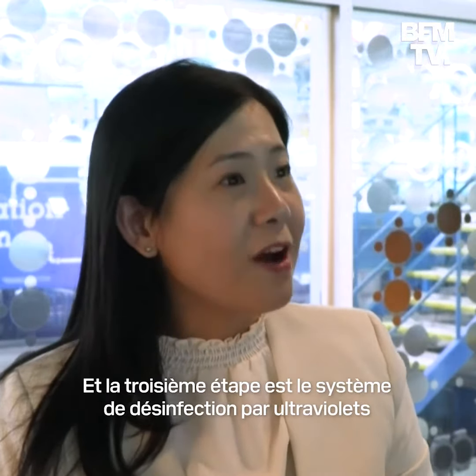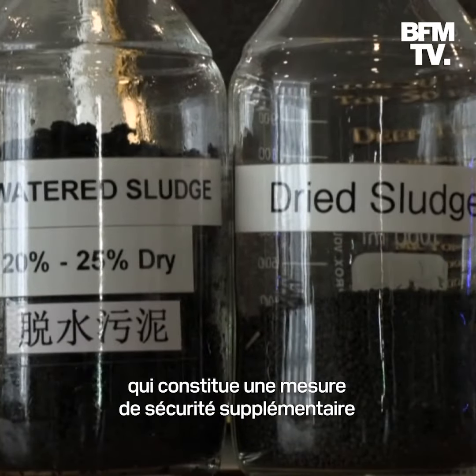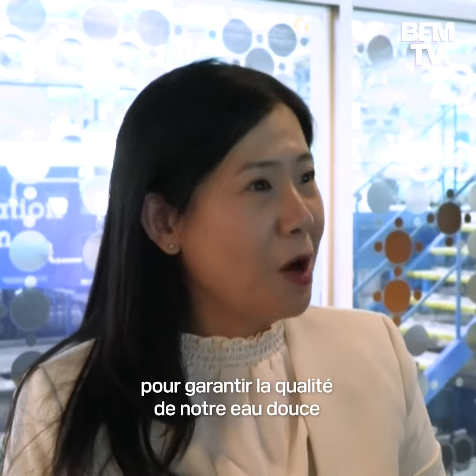The third step is the ultraviolet disinfection system, which adds various safety measures to ensure the water quality of our new water.